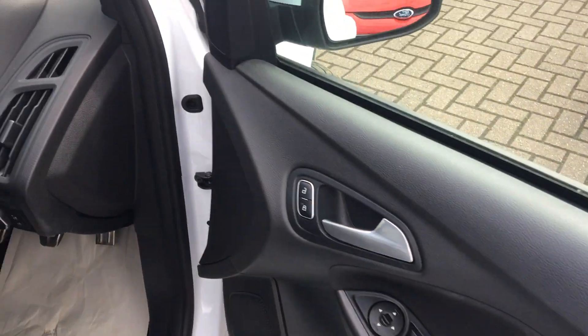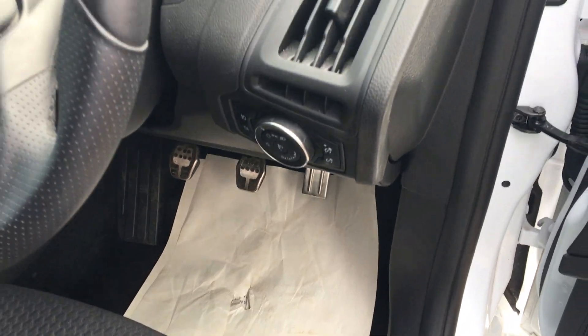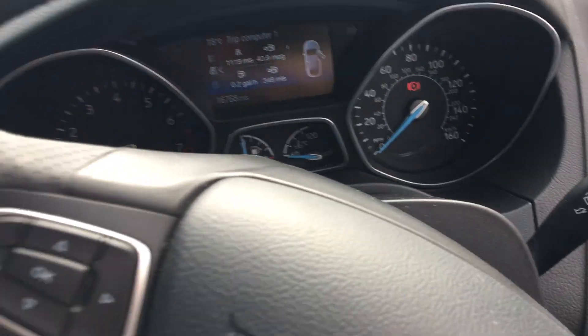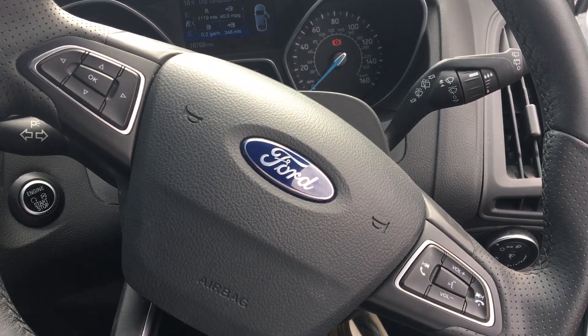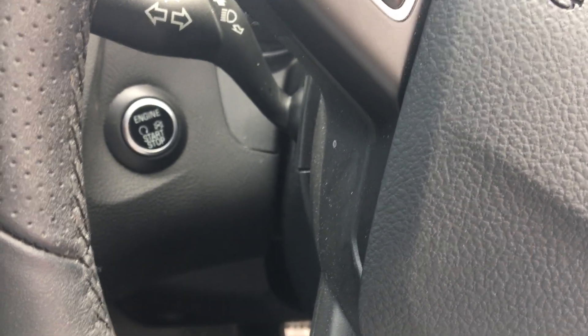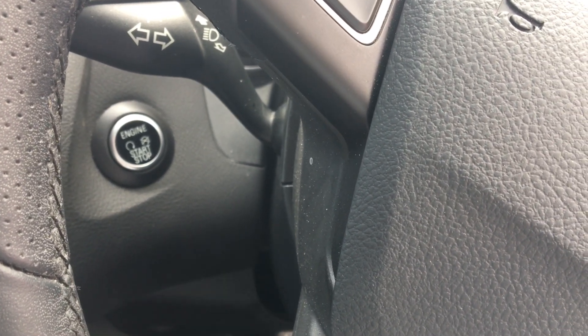Got front electric windows and also the sports pedals. Really sporty car this one. There's your leather steering wheel with various buttons to control. The Ford power button means you can start the engine without the key — just merely have the fob in your pocket.